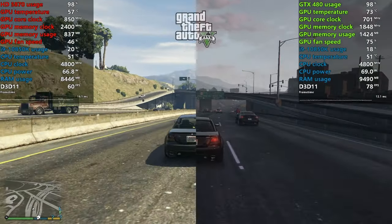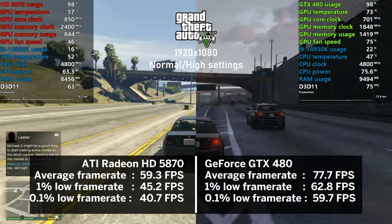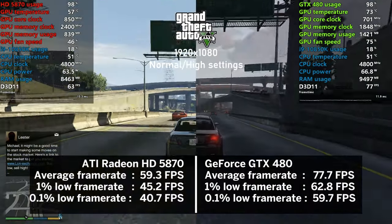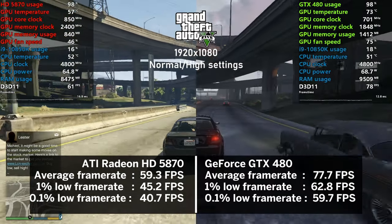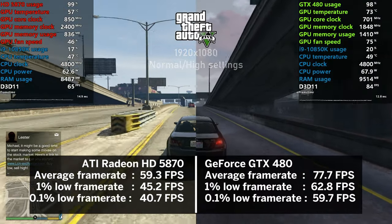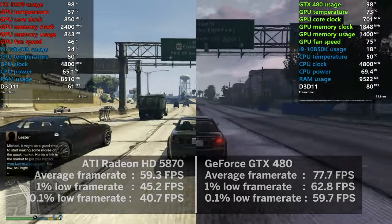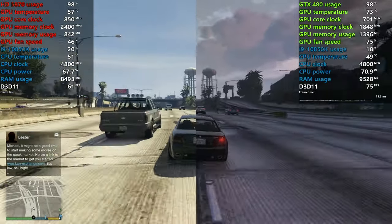GTA 5 with a mixture of mostly normal and some high settings showed nearly identical performance to GTA 4. Again, at 77 FPS on average, the GTX card wins over the Radeon. Happy to see the game runs this smooth on both cards, ensuring gamers on a budget can still enjoy it.